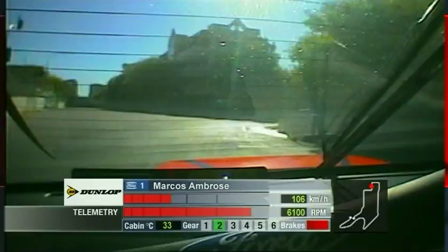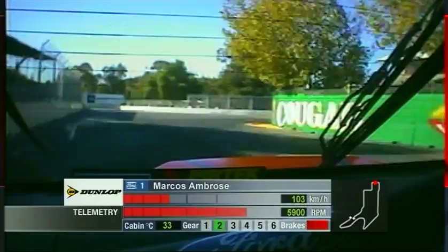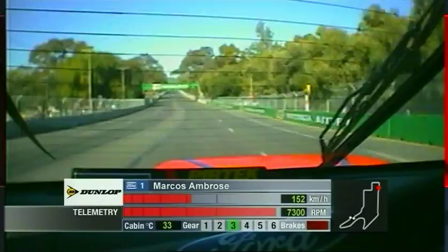Right-hander now at turn seven, using the exit curb. Bit of a breather — relax, gearshift. Now start to brace yourself for the hard, fast run through the sweeper at turn eight.